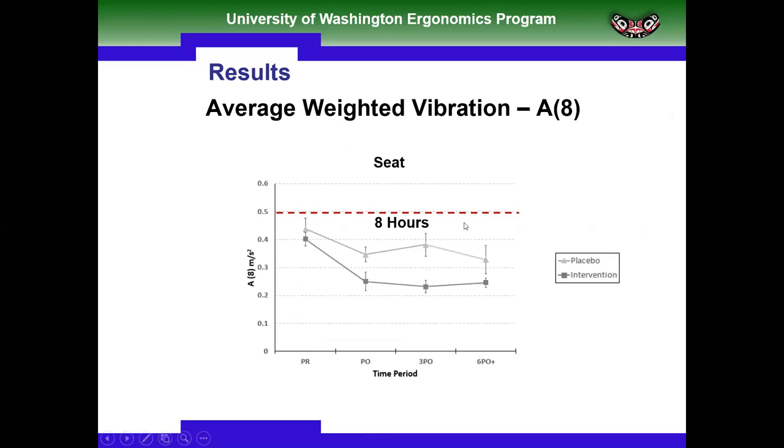My takeaway: the European action limit of 0.5 m/s² is like a double bogey — drivers were below it and still had low back pain. The 0.35 m/s² result was a bogey, with modest changes in pain. The 0.25 m/s² result from the active suspension seat was par — where we saw substantial reduction in self-reported low back pain and trends in improved physical function. This was a small RCT, not definitive, and hopefully will be repeated to see if others get similar effects.